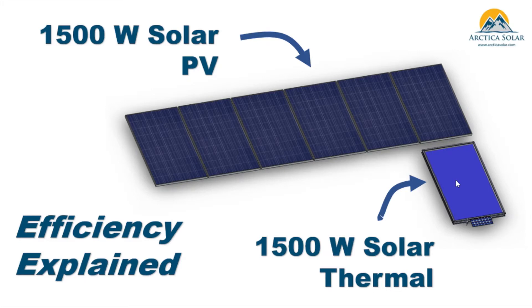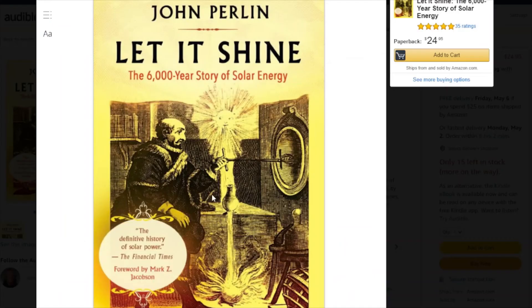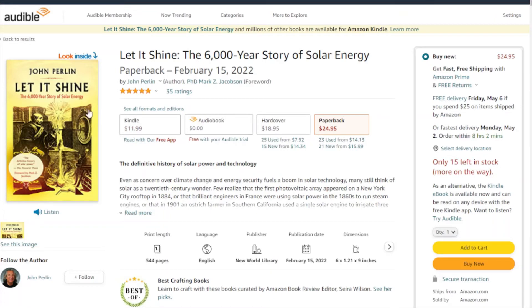Solar thermal is a much older approach to using solar energy and is very efficient. If you want to read more on this topic, I'd suggest the book 'Let It Shine' by John Perlin, which covers a 6,000-year history of solar and how it's evolved. It's really only in the last 30 years that solar PV has started to dominate that landscape.